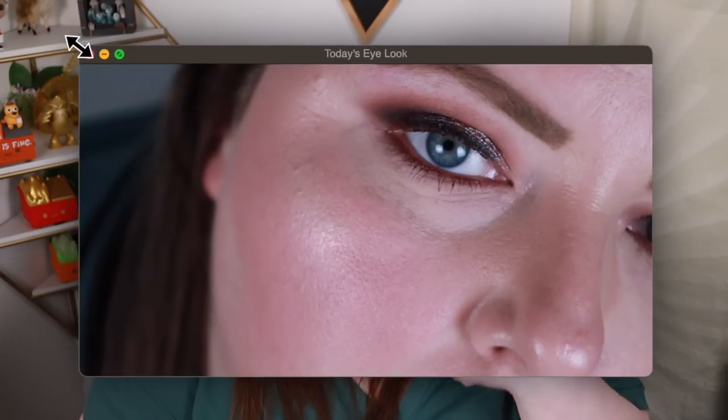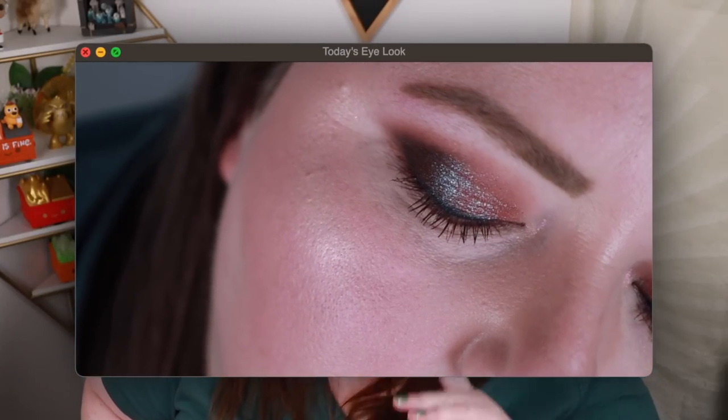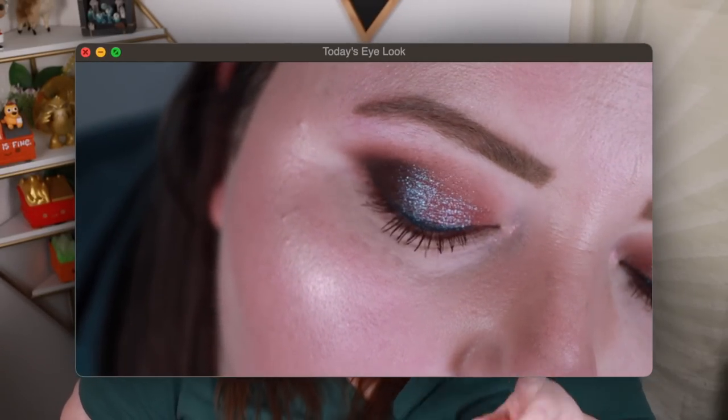Starting with the mattes — y'all, these mattes are good. I loved the mattes in the first palette and I'm happy to say the formula is exactly the same. While technically the shimmers and duochromes are the main event, there is something so beautiful about these mattes. I really love creating an all-matte look. In today's video I'm going to show four different looks I created. One of the looks is an all-matte look with just a little bit of sparkle in the inner corner to showcase how creamy and beautiful the mattes are.